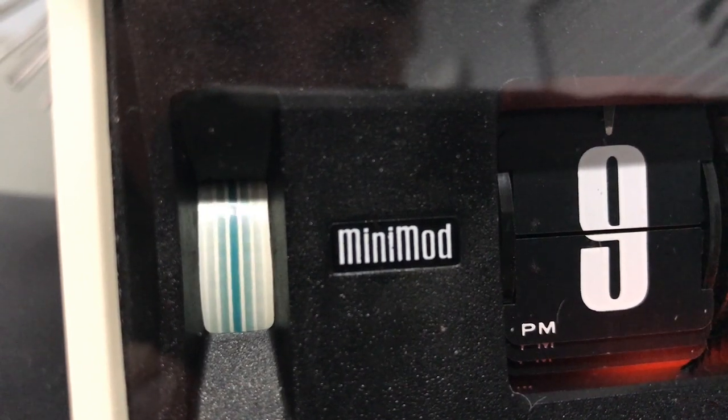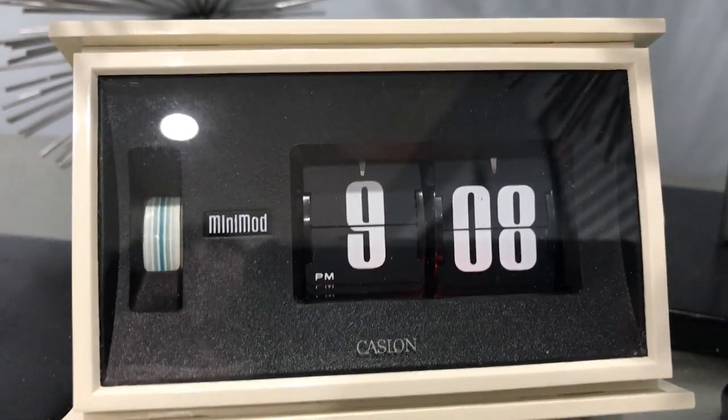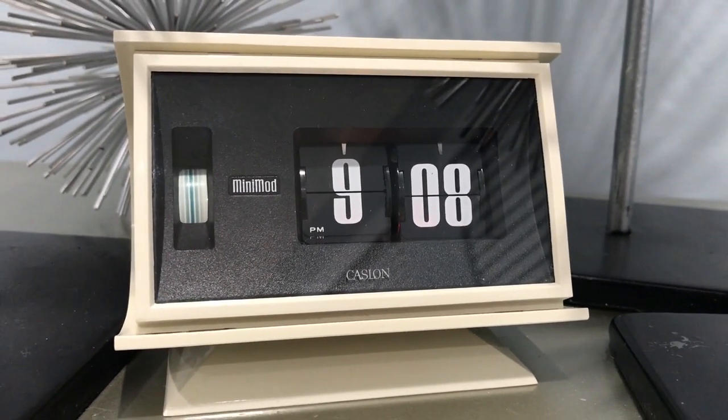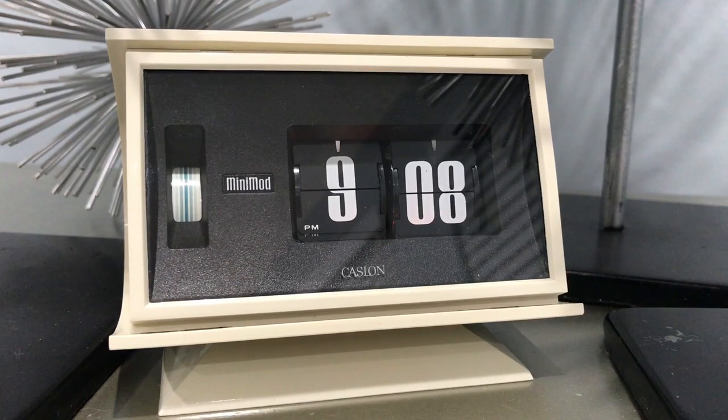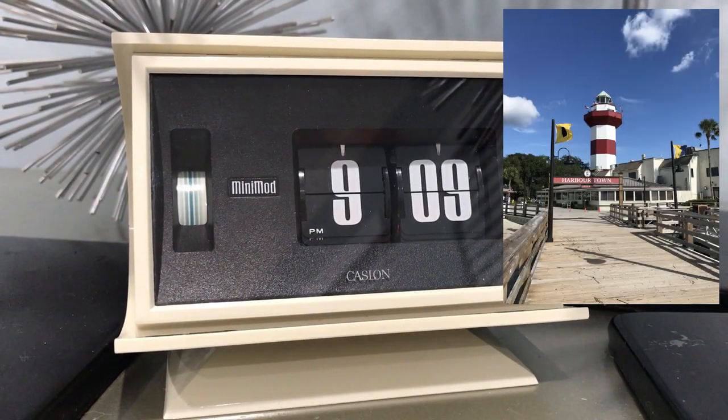Welcome, flip clock fans. This is a Castlon Mini Mod — it's a clock we're going to talk about today. I haven't made any YouTube videos in a while because I was on vacation last month, and I had a hard time getting back into this. But I'm going to show you this lighthouse I found on my vacation and tell you how it relates to flip clocks.